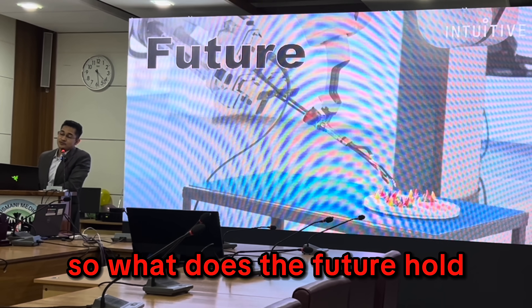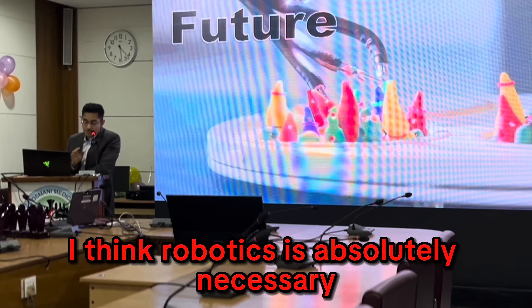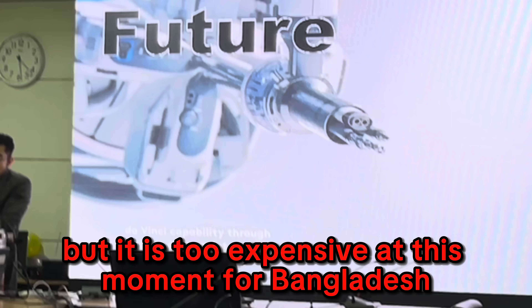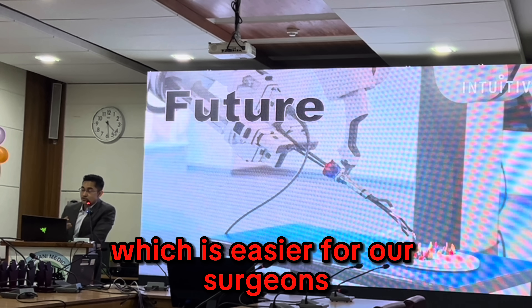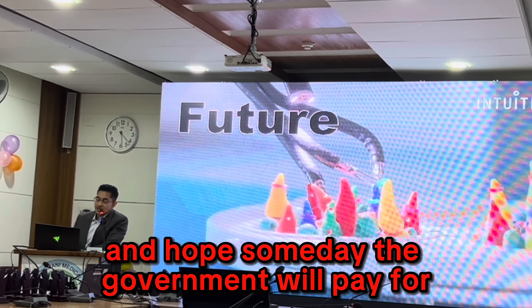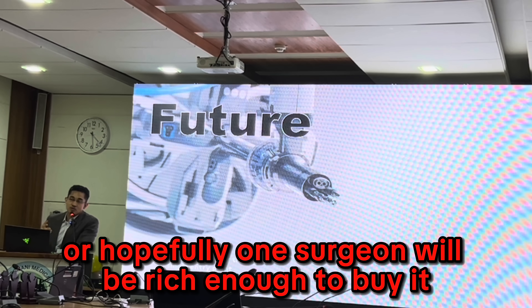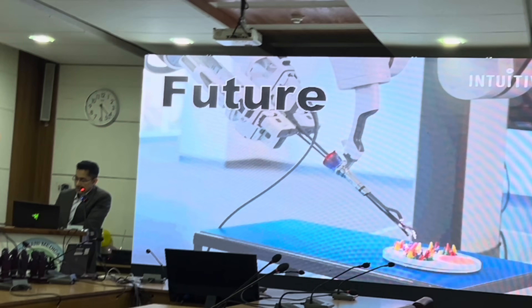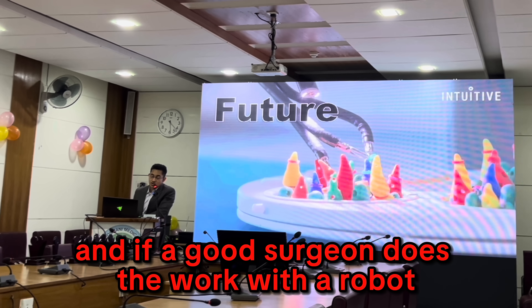What does the future hold? I am not against robotics — I think robotics is absolutely necessary and the future is robotics — but it is too expensive at this moment for Bangladesh. We should look for an alternative solution that is cheaper and easier for surgeons like me to buy and use. Hopefully someday the government, corporate hospitals, or surgeons themselves will fund the robot, and I'm sure we can do great things with the robotic platform.